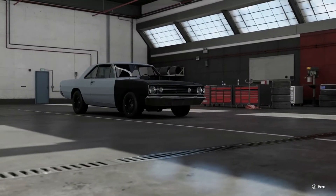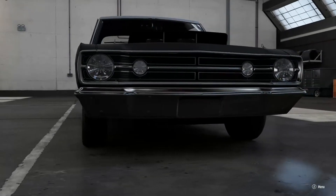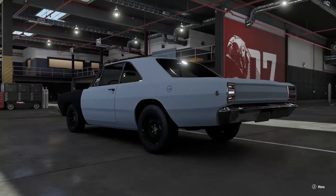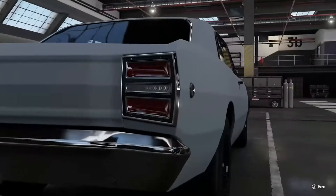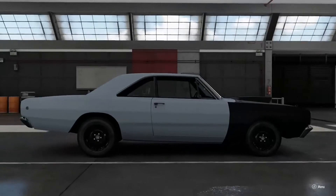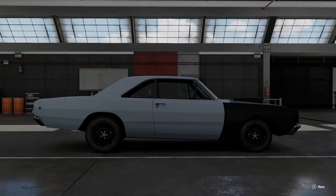It was Dodge's answer to the Thunderbolt, and something that technically we've already covered — but a minute and a half is not enough on the legend that is the Dodge Dart Superstock.